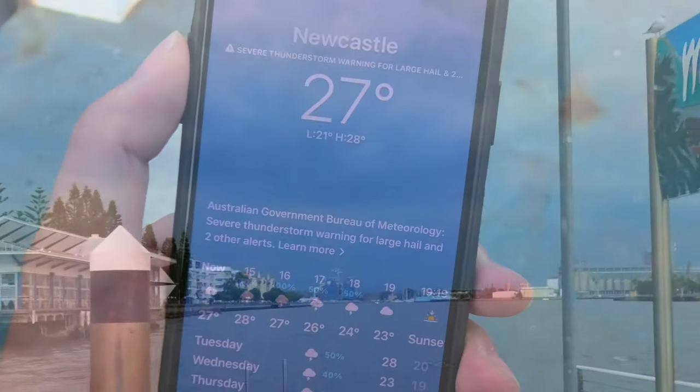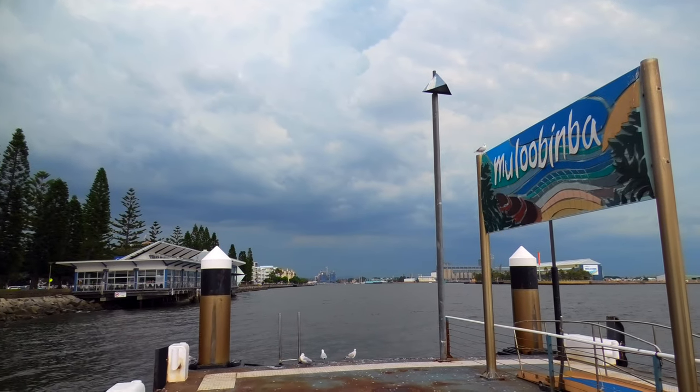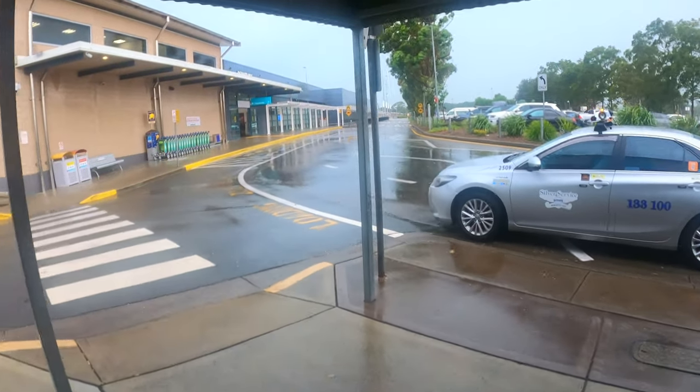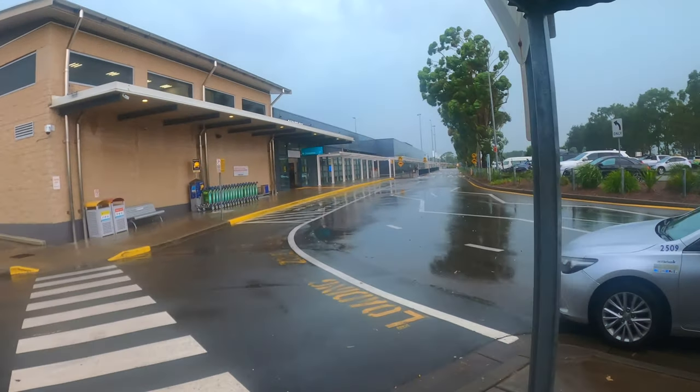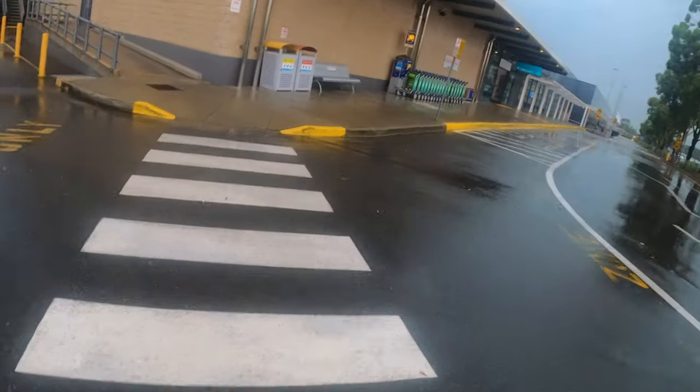Now let's head to the airport before I get soaked in the rain. The rain started pouring down while I was on the bus to the airport, but it certainly wasn't as bad as what Newcastle encountered in late March. That lightning was really frightening!